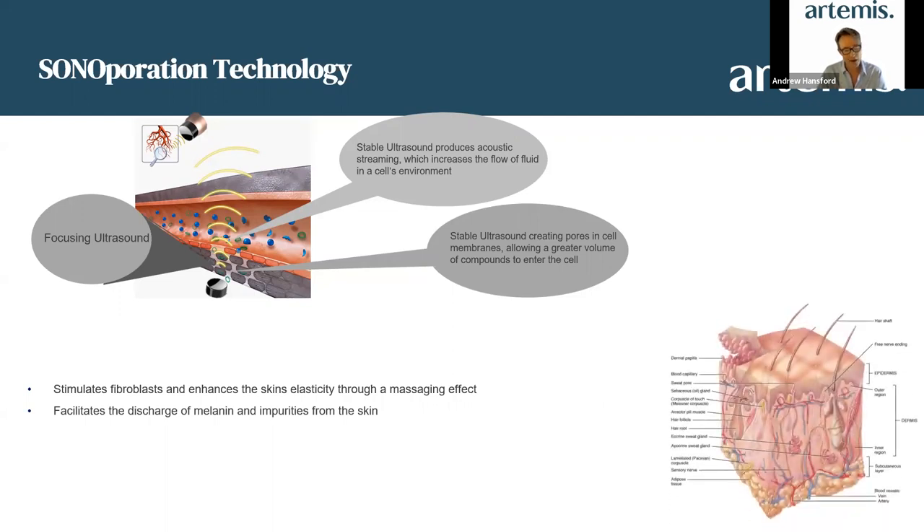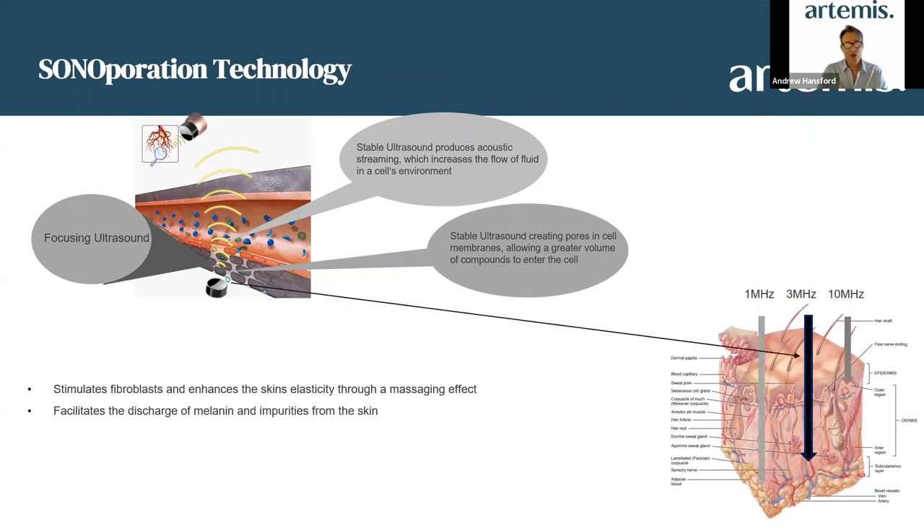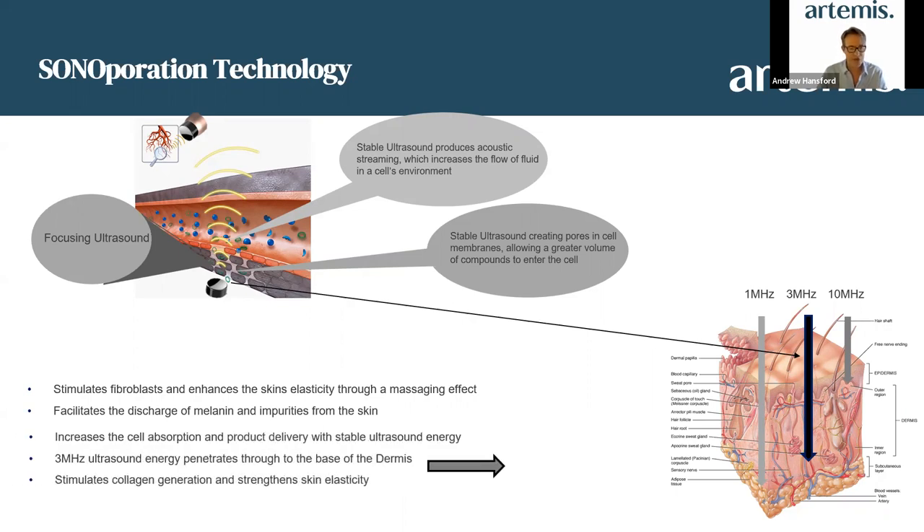The difference in depth relates to frequency — we have one, three, and ten megahertz. Three megahertz is the most optimum and the one we use. This helps to stimulate the fibroblast, enhances the skin's elasticity through its massaging effect, helps discharge melanin and impurities from the skin, and increases cell absorption and product delivery using stable ultrasound at three megahertz as the depth of choice.